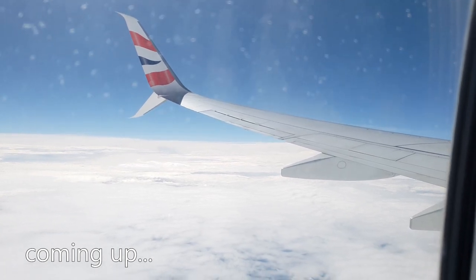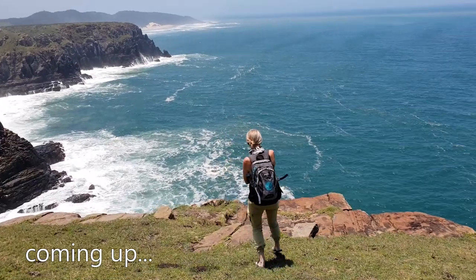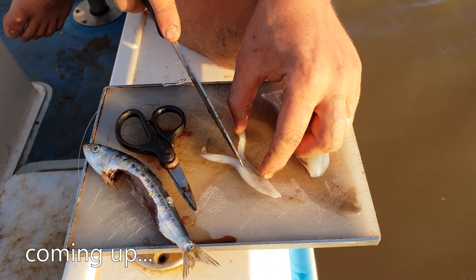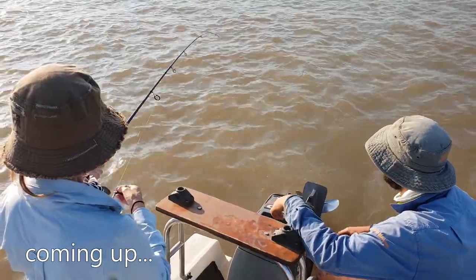In this video we head down to Kai Mouth where we see a lot of new places, learn a lot of new things, extra movements in the water, and even catch a few fish.